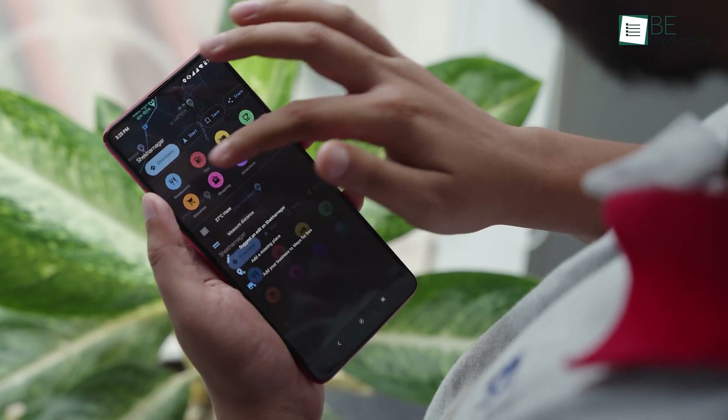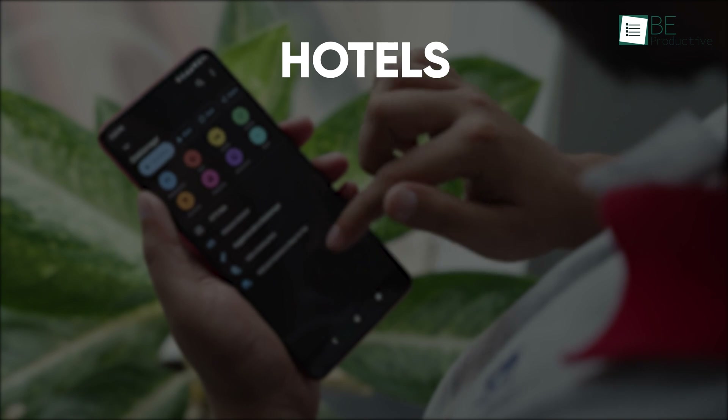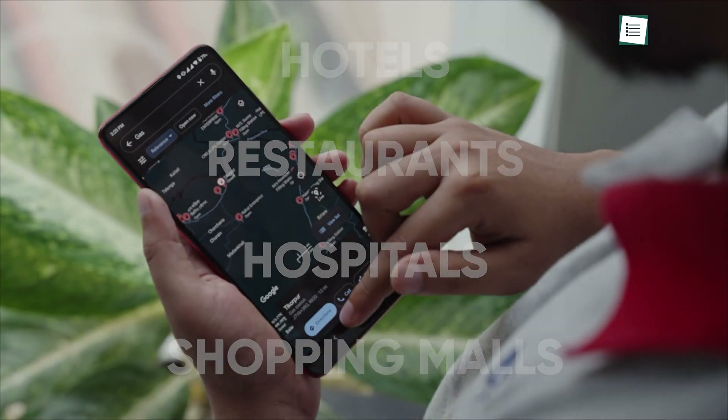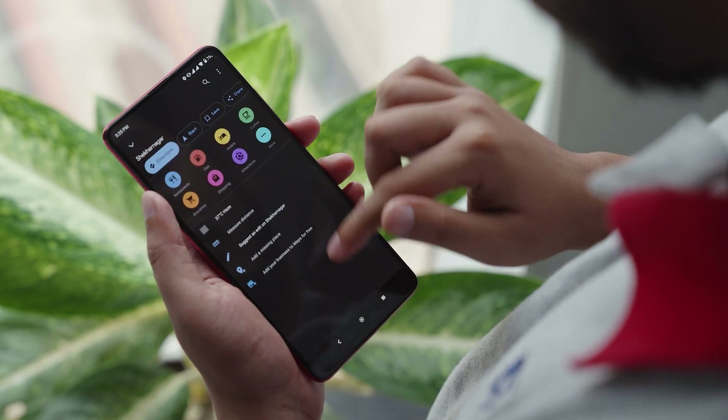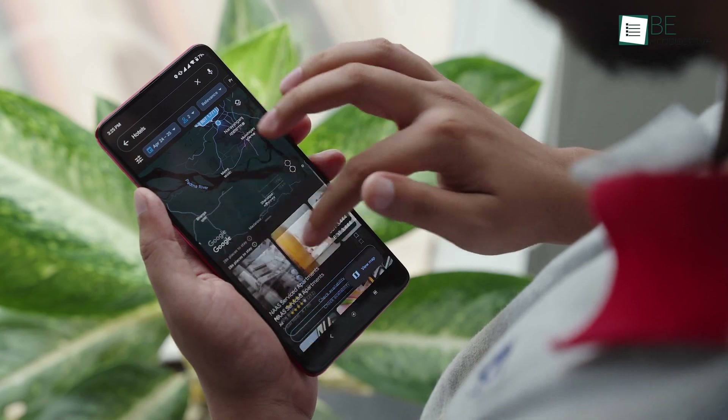We find it exceptionally useful when we go to new places and have to find nearby hotels, restaurants, hospitals, shopping malls, and others. Google Maps also uses different filters so you can easily make quick decisions on which are open now, which are top rated, and things like that.